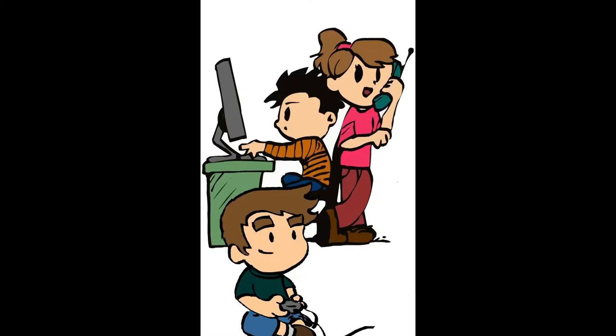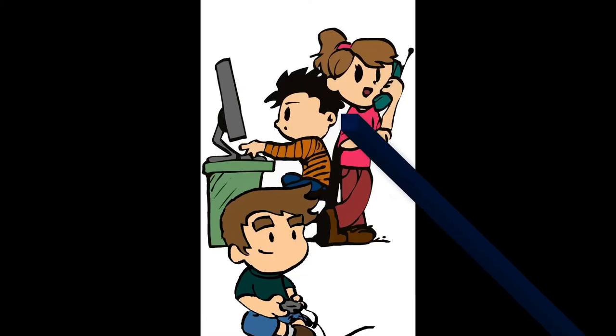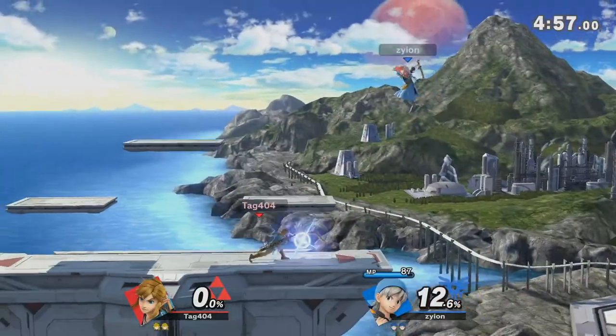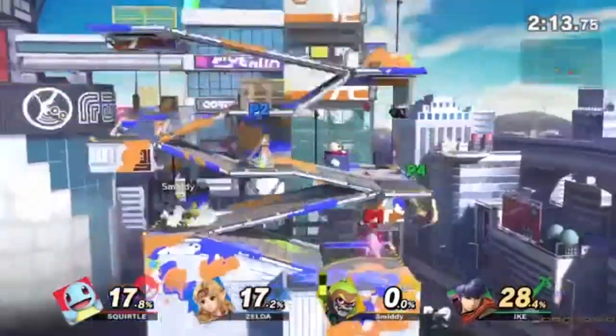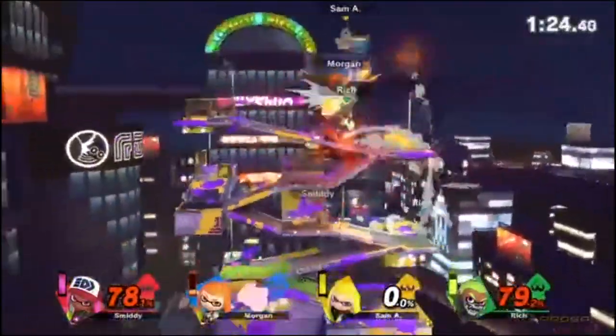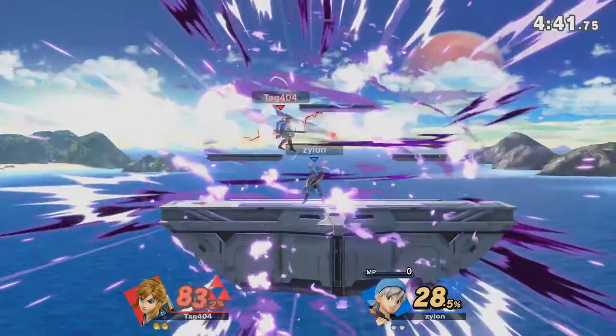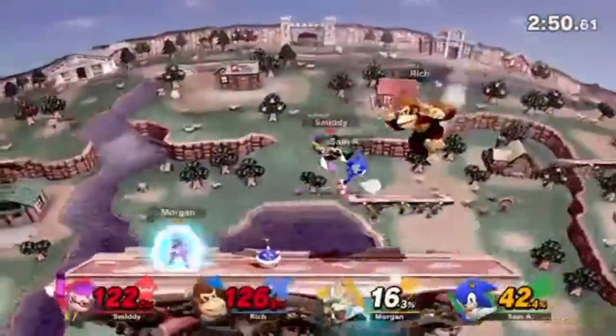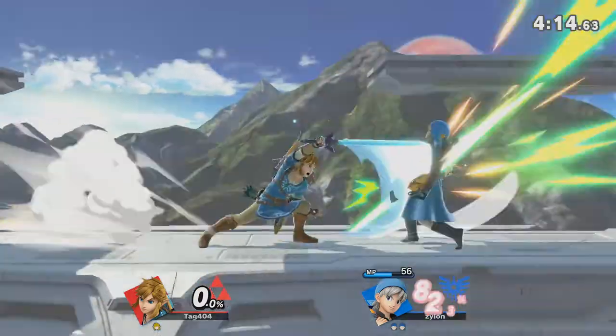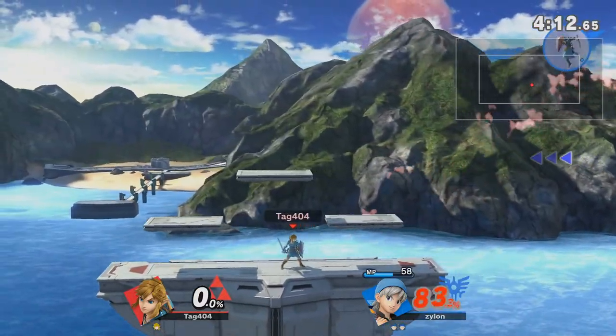Working memory is also an important skill for playing video games. For example, in fighting games like Super Smash Brothers Ultimate, there are a large amount of button combinations that allow the player to control their character and perform special moves. The player needs to remember what buttons to hit in the middle of the fight.